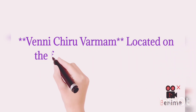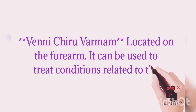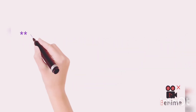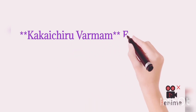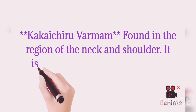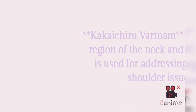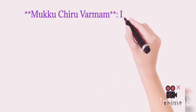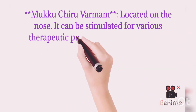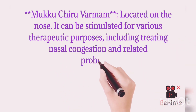Kudray Chiru Varmam is located on the forearm. It can be used to treat conditions related to the arm, including pain and injuries. Kudray Chiru Varmam is also located in the region of the neck and shoulder, used for addressing neck and shoulder related issues. Another Kudray Chiru Varmam is located on the nose, and can be stimulated for various therapeutic purposes including treating nasal congestion and related problems.